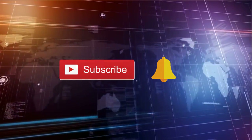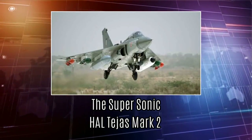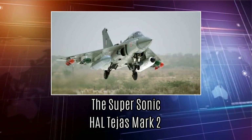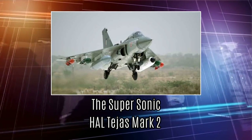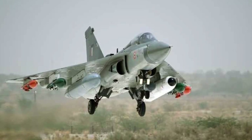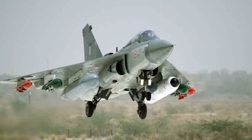Here we're back with another episode on how Tejas Mark II is being developed to meet the latest Indian force requirements, and will incorporate 5th generation jet fighter elements. It is being developed for the use of Indian Air Force and Indian Navy.